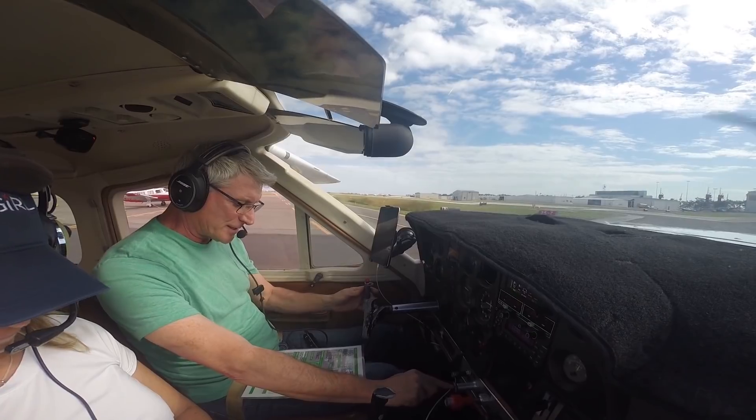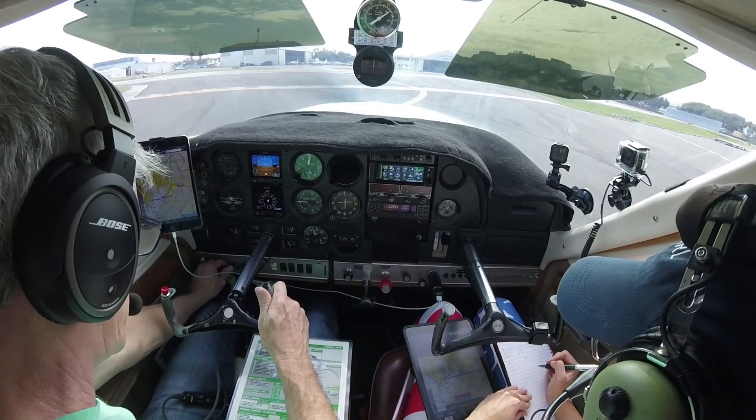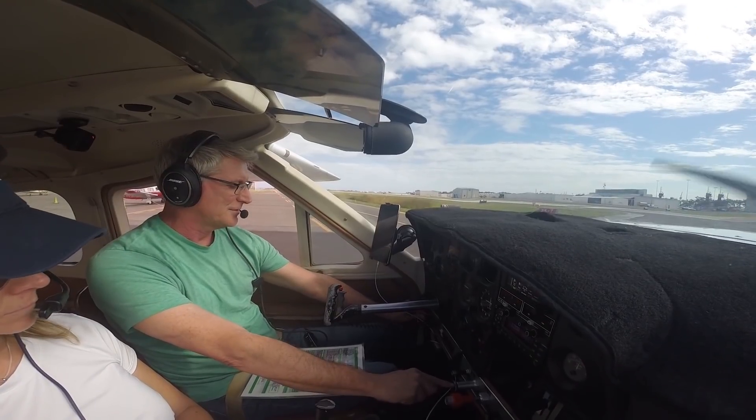Here we go. Engine run-up, heading up, brake set, mixture is going to be lean. Bring it up to 1,700. We've got a mag check.